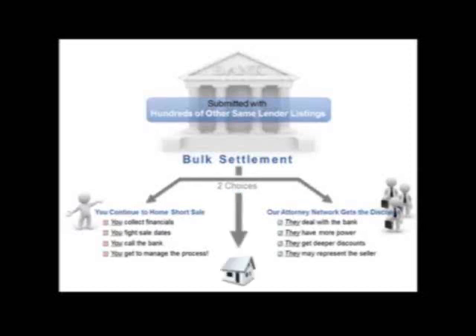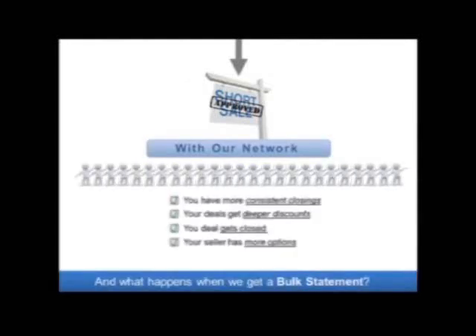Obviously the idea here is to be able to get a short sale approval. The great part about having options with this system is that we want to help your seller and ideally we want you and our network to be able to make more money. You're going to have more consistent closings, your deals get deeper discounts, your deals get closed, your seller has more options — everybody wins.